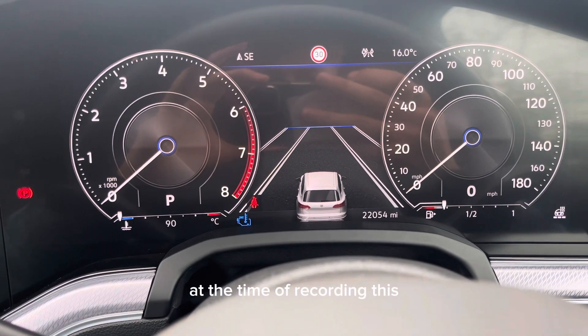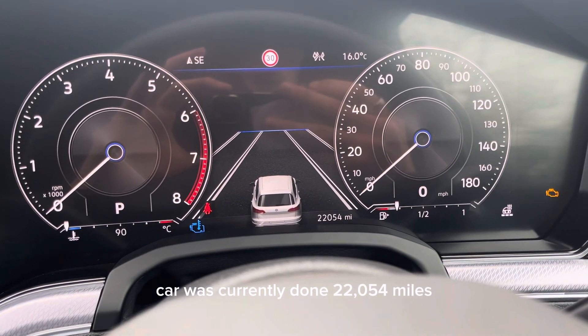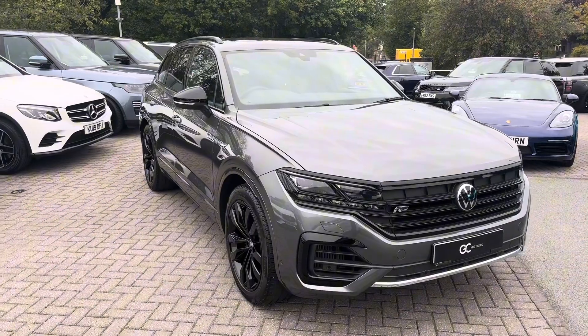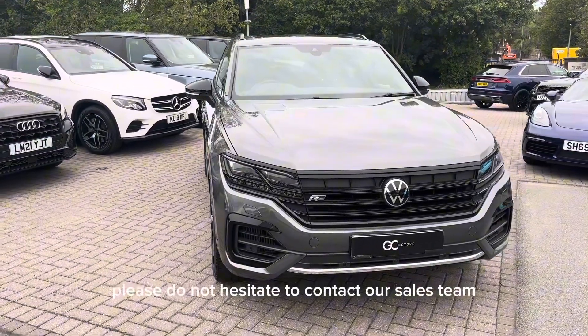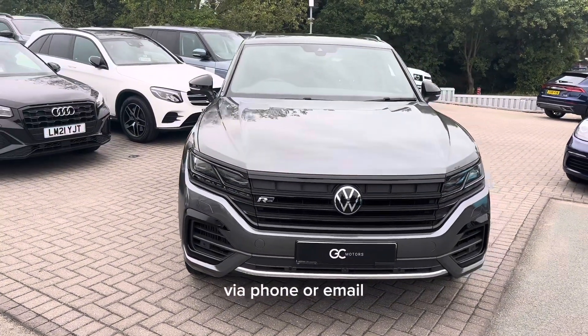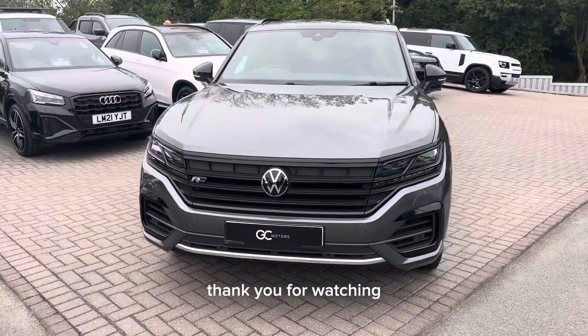At the time of recording, this car has currently done 22,054 miles. If you have any further questions about this car, please do not hesitate to contact our sales team via phone or email. I've been Alex, thank you for watching.